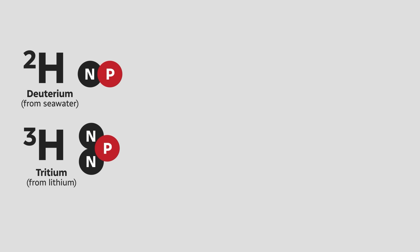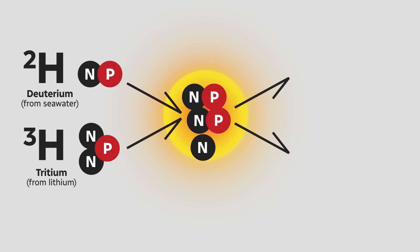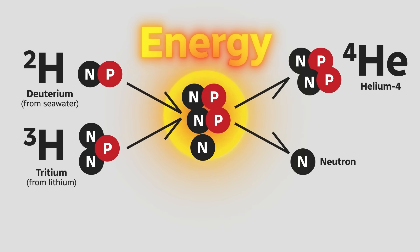To understand what that means, we first need to talk about what fusion is. Fusion is when you smash two hydrogen atoms together with such insane force they fuse together. That releases a huge amount of energy at the atomic level — way more than most sources we use today. It's the same concept that powers the Sun, and essentially the opposite of nuclear fission, where atoms are split apart.